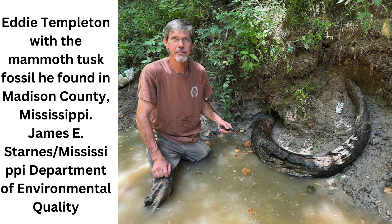Survey scientists studied the 7-foot-long (2 meters), 600-pound (270 kilograms) ivory tusk, which was almost entirely intact, and confirmed it belonged to a Colombian mammoth, Mammuthus columbi. The tusk is the first known mammoth fossil unearthed in the area, scientists say.